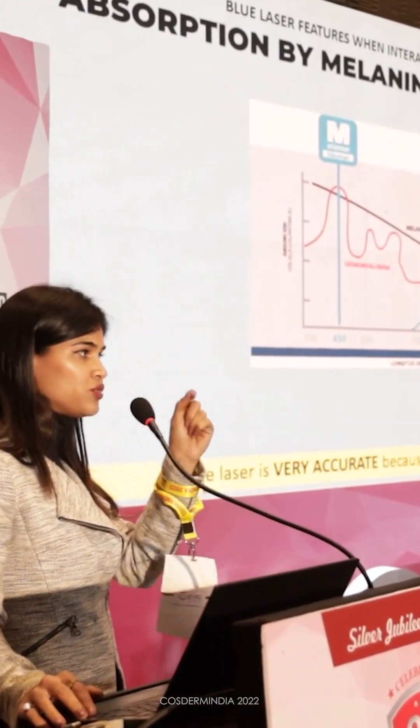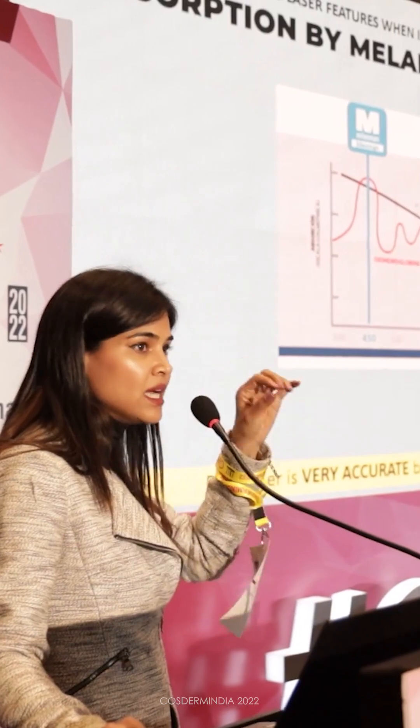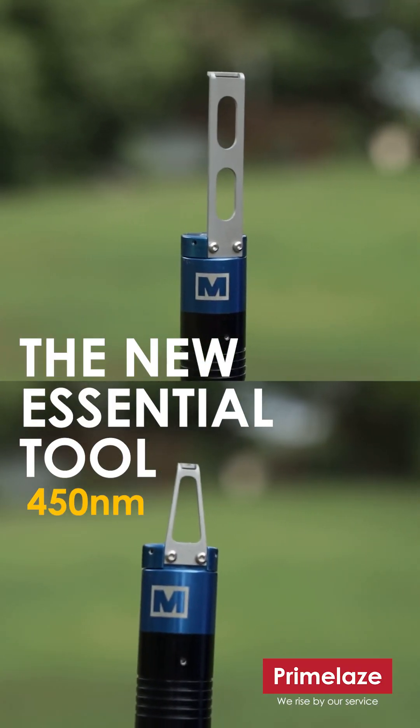Whatever you want to treat, you treat pigmentary disorders on the skin, which is absolutely precise — which would be a great tool for skin education as well.